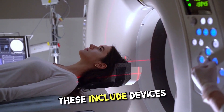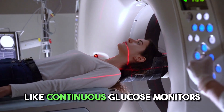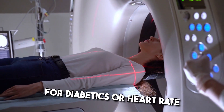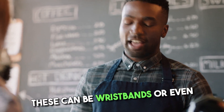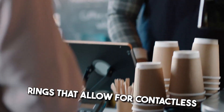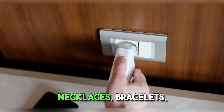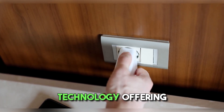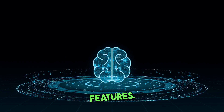Health and medical wearables include devices specifically designed for health monitoring, like continuous glucose monitors for diabetics or heart rate monitors for cardiac patients. Wearable payment devices can be wristbands or even rings that allow for contactless payment. Smart jewelry — necklaces, bracelets, and rings with embedded technology — can offer notifications, fitness tracking, or even personal safety features.